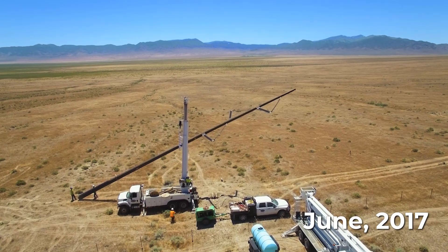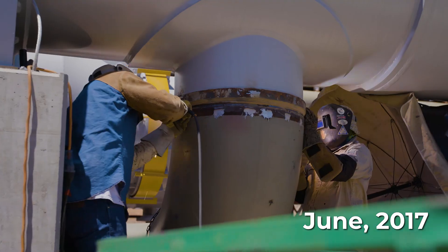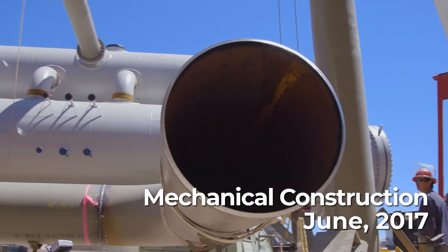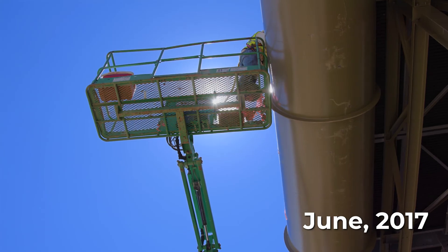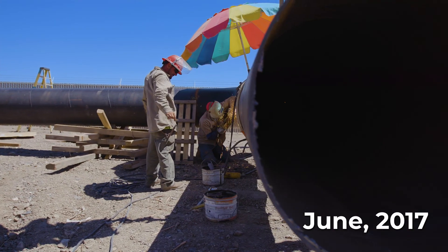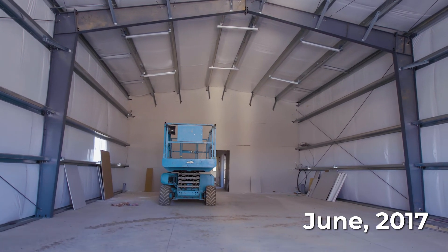Just as the pipeline carries the geothermal fluid to and from the power plant, the transmission line carries the electricity from the power plant to the customer. We've deployed transmission and interconnection solutions to make our geothermal projects successful in every region. We manage the entire exploration and construction process of a geothermal power plant, including the electrical and mechanical construction. A typical geothermal power plant employs nearly 300 people on average during the construction period, and approximately 20 employees for daily operation.